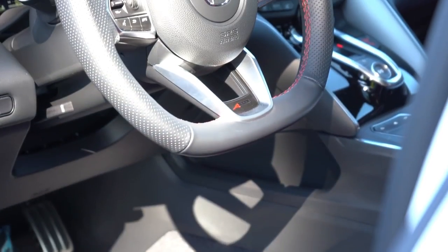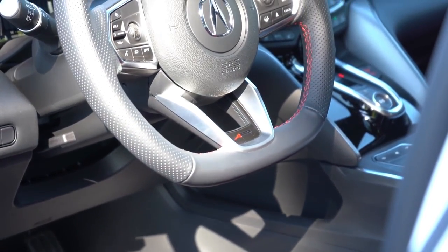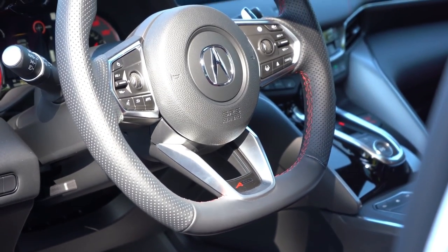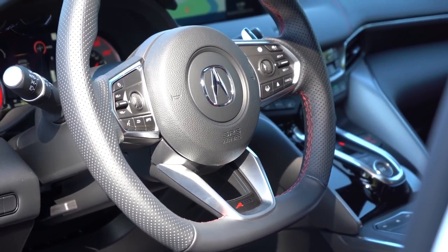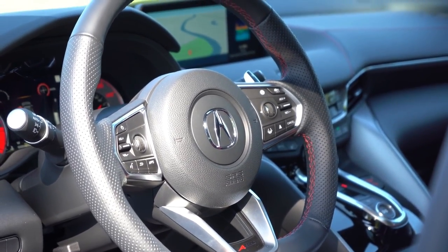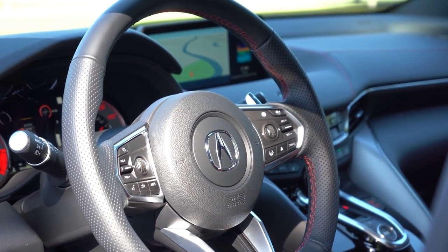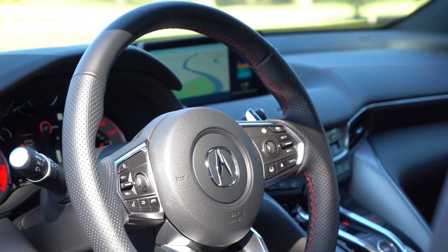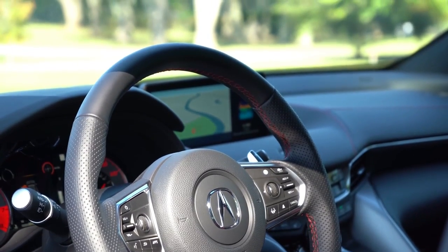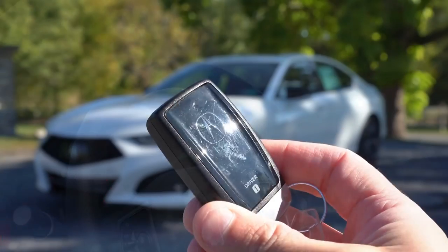The steering wheel is tilt and telescoping, leather-wrapped on every trim level. With the A-Spec package you get a flat bottom and the A-Spec insignia at the bottom, plus a perforated leather wrap. A heated steering wheel is available on the Advanced package.